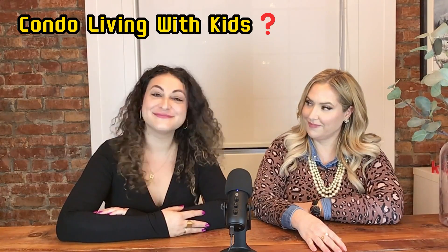Condo living with kids — is it doable? I actually think it's way more doable than people realize, especially early on. And if you want to hear our tips on how to make your Toronto condo work with kids, keep watching.